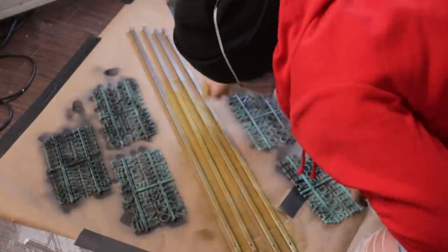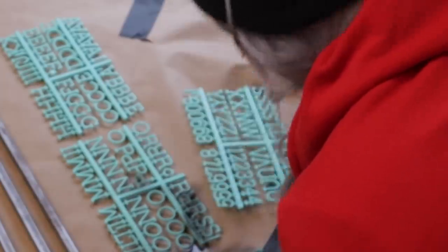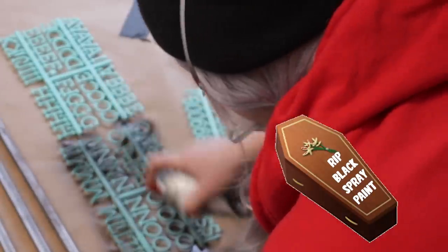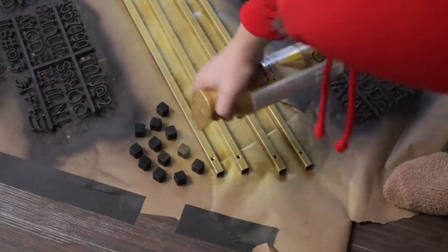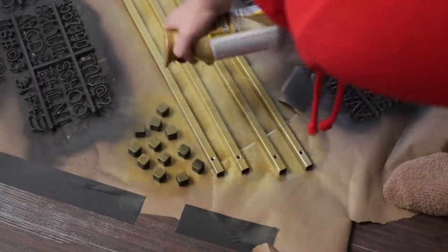My black spray paint really failed me — it was old, and even shaking it really, really well, that spray paint was just gonzo. In replacement of that, I ended up covering the letters with a charcoal spray paint instead. I have never had that problem before! And I forgot to spray the caps, so I'll just attach them to the bars and wait for the second coat.